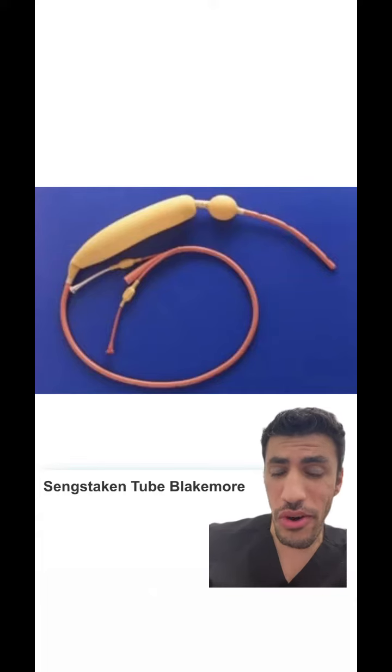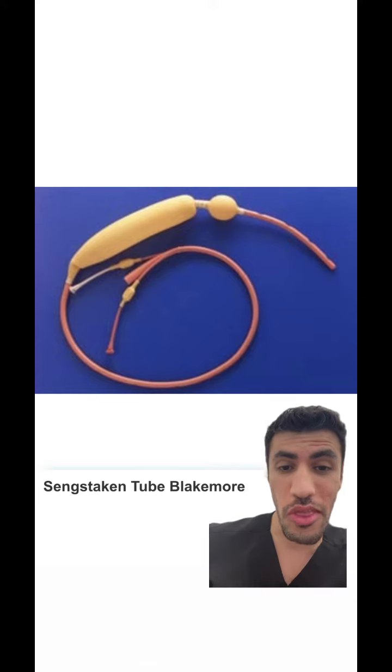If you ever need one of these tubes in your medical care, you're in deep trouble. This is a Sengstaken-Blakemore tube, also known as a Minnesota tube, and you never want to need this in your life. It is a Hail Mary, last resort effort to save someone's life in the GI world.